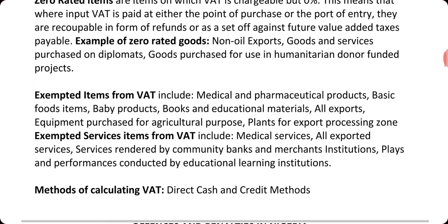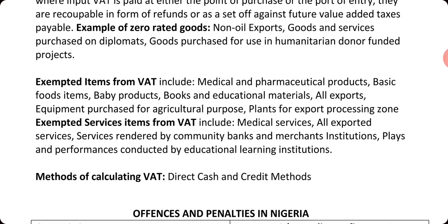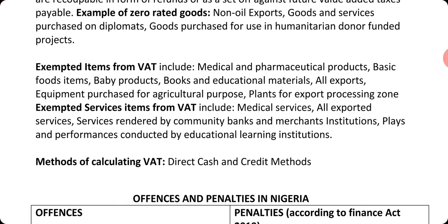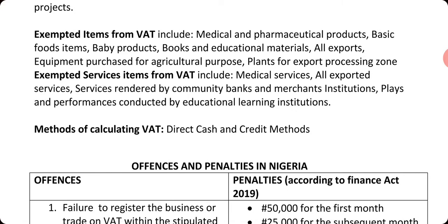Exempted items from VAT include medical items, pharmaceutical products, basic food items, baby products, books, educational materials, exports equipment purchased for agricultural purposes, and plants for export processing zones. You must know this because it comes up in your objective questions.